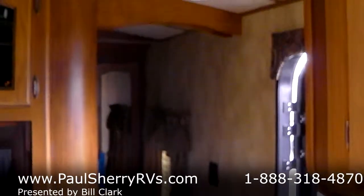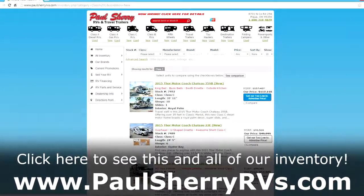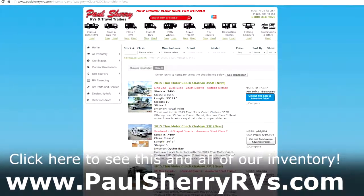Give us a call here at Paul Sherry RVs or email. We've got a bunch of excellent, trained, mature sales people that can help you at any juncture of your shopping. We've got a couple of questions for this week — thank you.